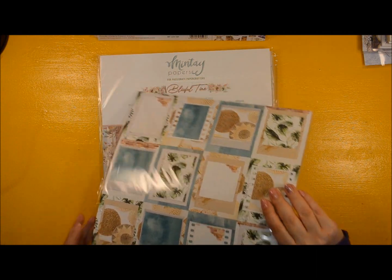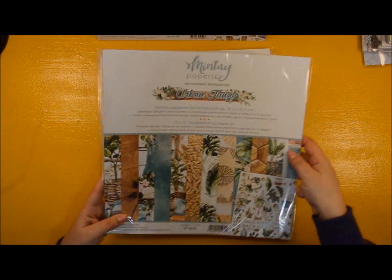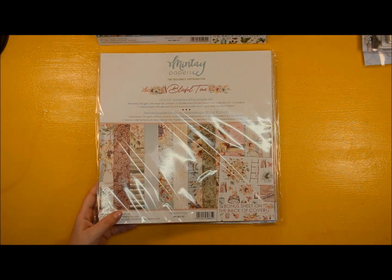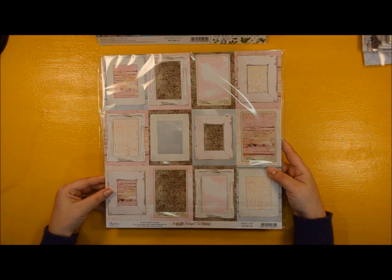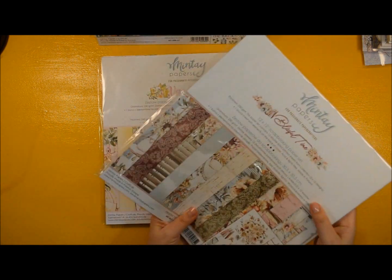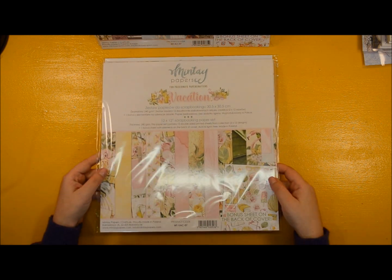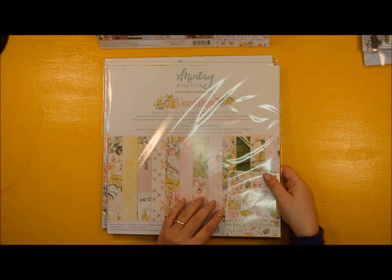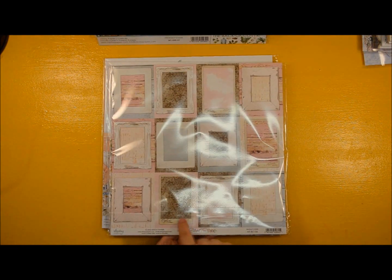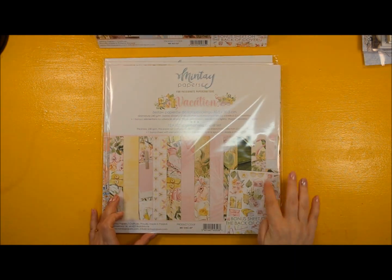That's very nice if you love green and exotic themes — Urban Jungle looks like a very nice collection. This is Blissful Time again. If I don't keep it, it's because I don't have the sentiments, the chipboard sticker sheet, or the ephemera. But I might keep it if I can use pieces from other collections — I love the color combination of pink, brown, and green.